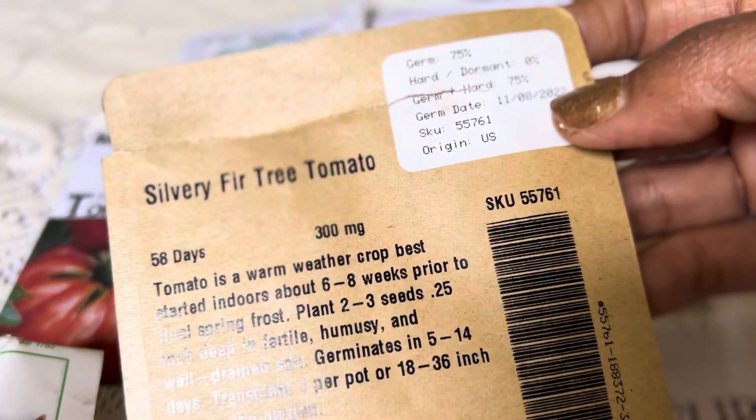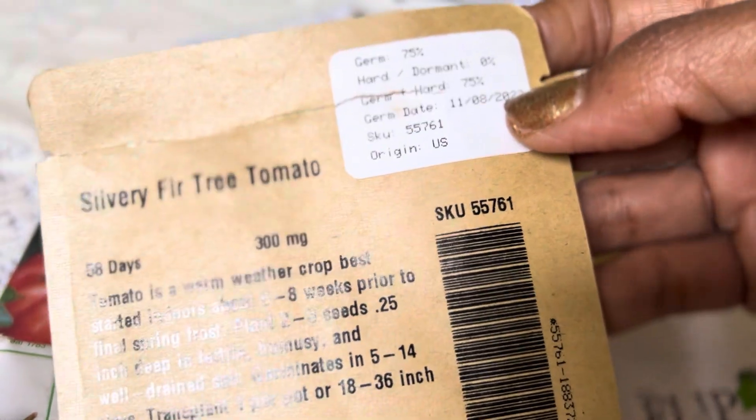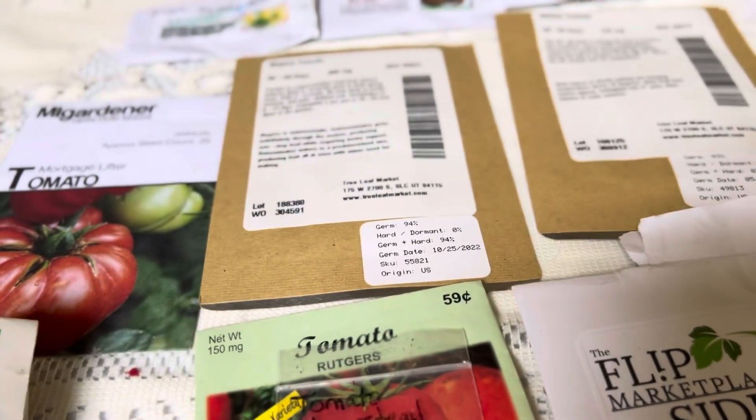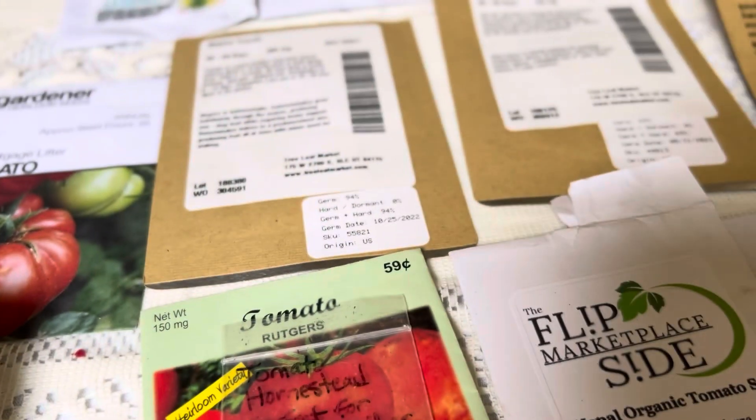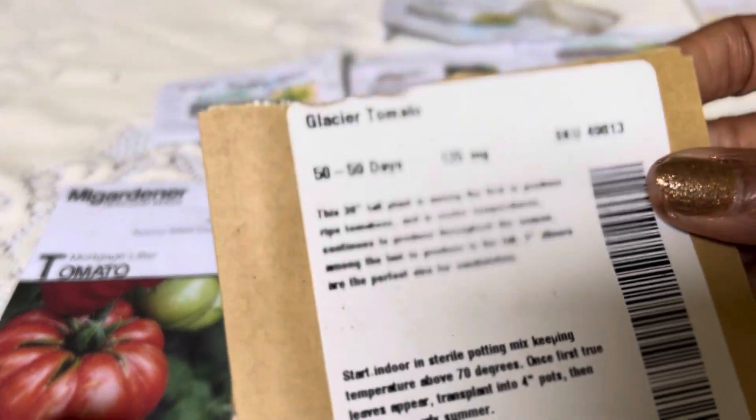It's a beautiful tomato in the garden and it's determinant. Oh, they say origin US — okay, that's probably because my seeds are from the US. But that's my short, quick-growing tomato.